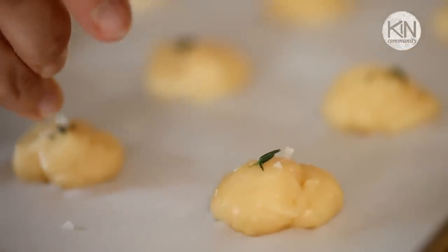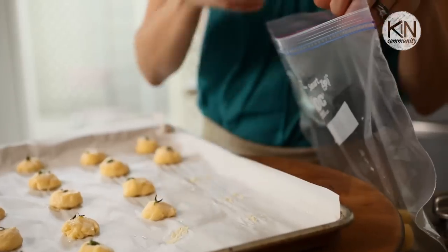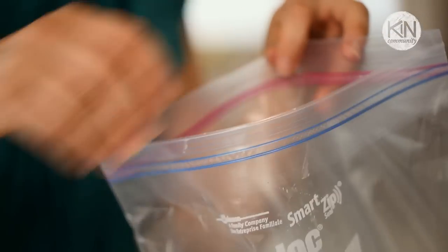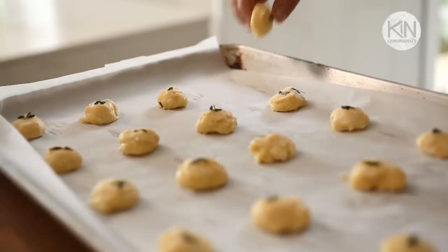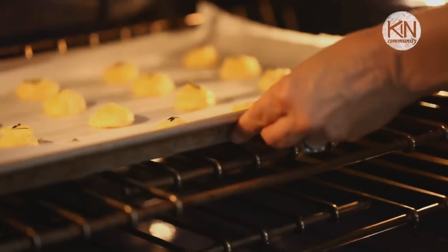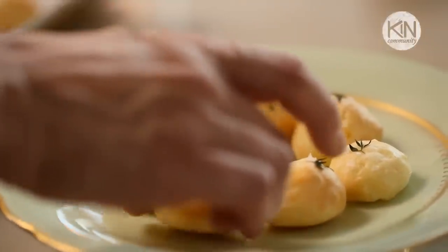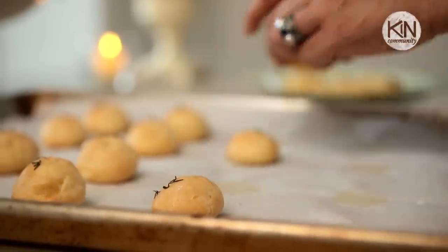If you want to make these ahead, take your whole tray and pop it in your freezer. I usually let it freeze overnight, but it would probably freeze up in about four hours or so. Once your gougères are frozen, you can transfer them to a Ziploc bag and keep them in your freezer until ready to bake. Then, when you're ready to bake them, just pop them in the oven and bake for about 10 to 12 minutes until golden brown. Because these hors d'oeuvres are so delicious and elegant, I like to serve them on a pedestal — it just kind of gives them a seat of honor.